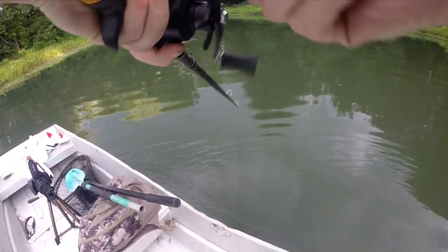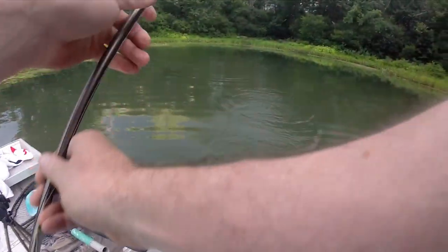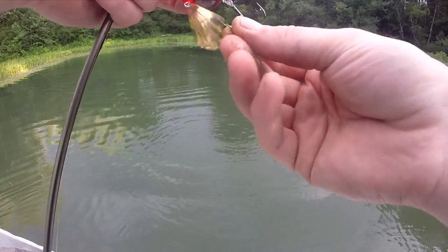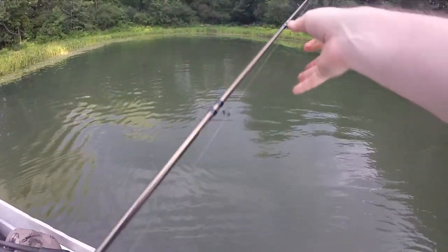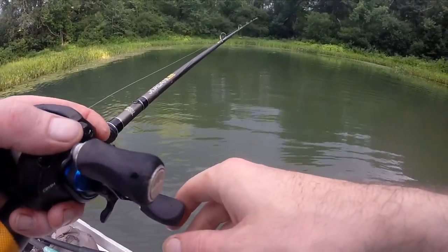There's one — third one today on the gorilla lure. Oh no, he spit it. Dang it. Another largemouth bass though — just a little largemouth bass, nothing very big, about a pound.